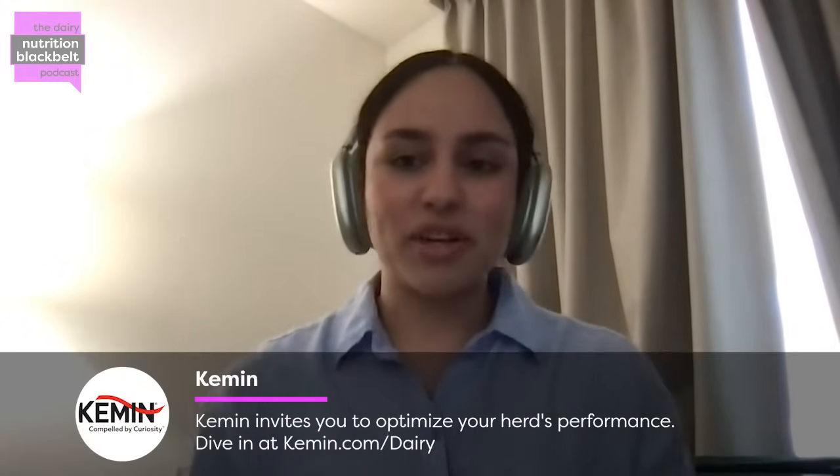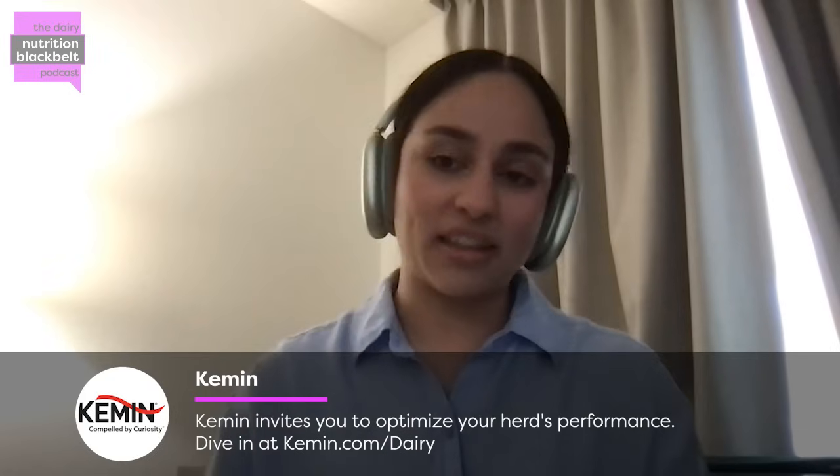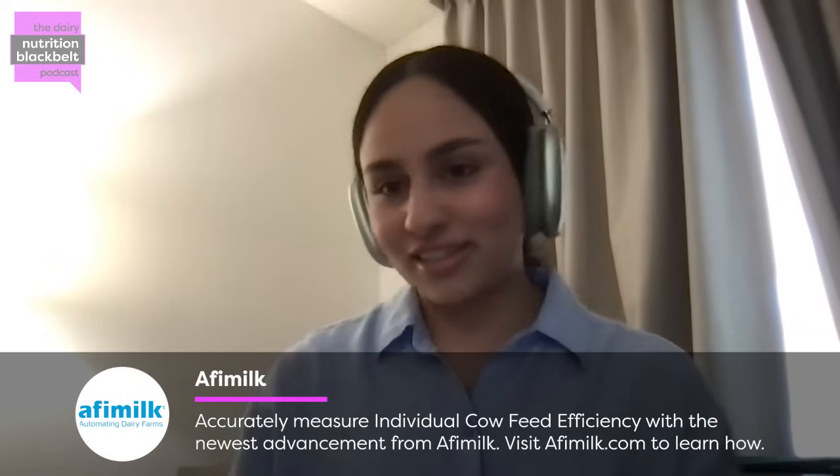Thank you for the introduction. My name is Victoria Ramos. I'm originally from Tucson, Arizona, and I did my undergraduate degree at the University of Arizona in animal sciences with an emphasis in animal industry, where I worked with professors such as Dr. Duarte Diaz and Dr. Duane Wolfe. From there, I came to Cornell and am now focused on mitigating methane emissions with Dr. Joseph McFadden. Excited to talk more about that.